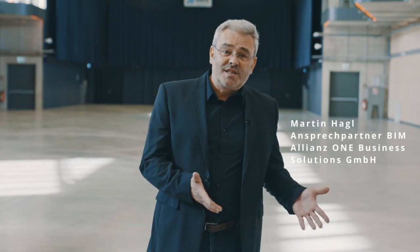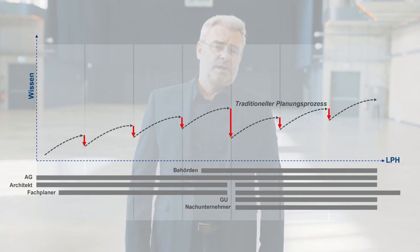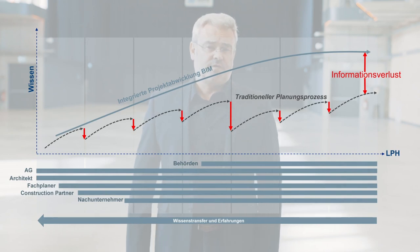Allianz places great importance on sustainability, which we of course want to implement accordingly in this project. For this new building, we are targeting DGNB Platinum certification. A key driver for using BIM methodology for us was also the avoidance of information loss and system breaks. In this project, for example, we managed the transition from the design phase to the execution phase entirely without a system break.